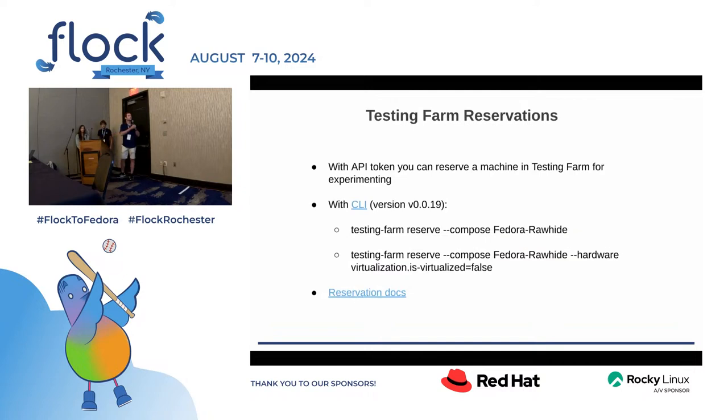One brand new feature I want to promote is Testing Farm reservation. When you have a token, you can provision and reserve a machine for some time in Testing Farm and use it for experimenting — you have root access and can do whatever you want, for example to develop your TMT tests and execute them against this reserved machine. You need the latest CLI version for it to work. As an example, two commands are shown: the first reserves a virtual machine with a Fedora Rawhide image, and the second reserves a bare metal AWS machine.